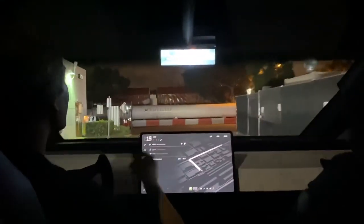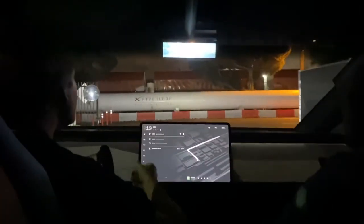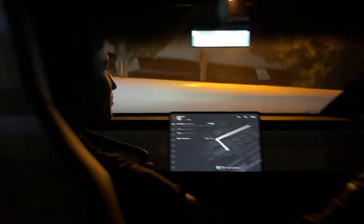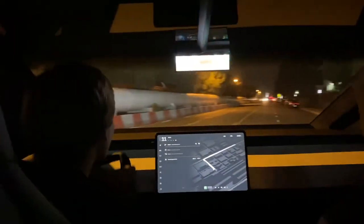We're gonna do one performance run. It's at the end of the day, so it's not fully charged anymore, but still it's handling pretty powerful.